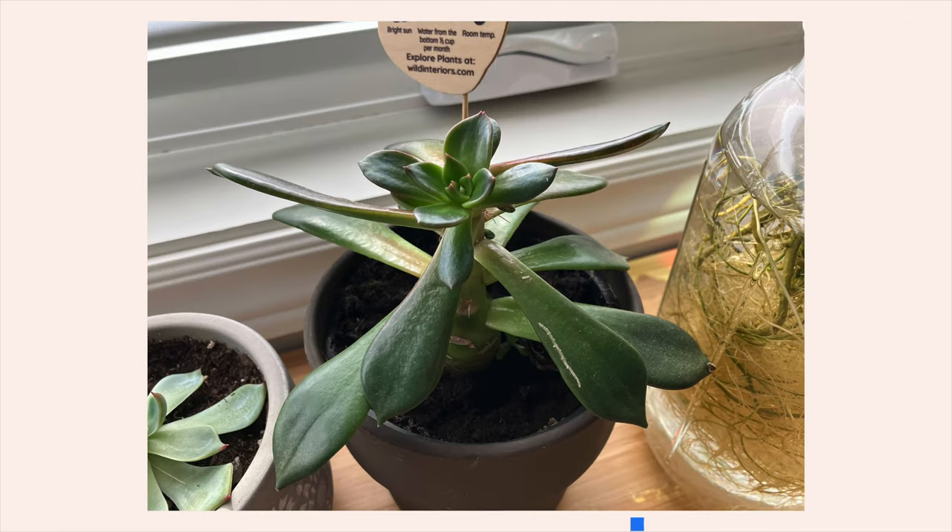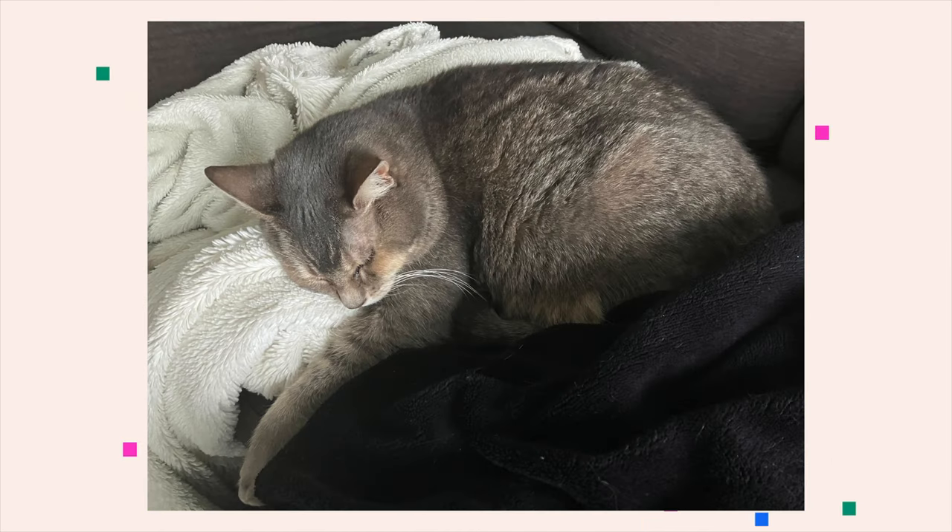To be fair, the SE's photos look just as good in almost some cases. Apple has been a leader in the computational photography space for years, and the new SE is no exception despite being an entry-level device.